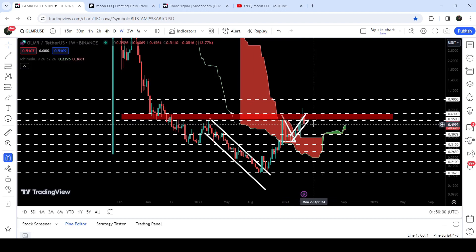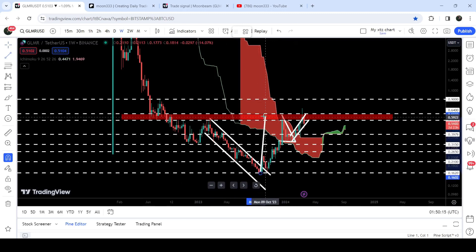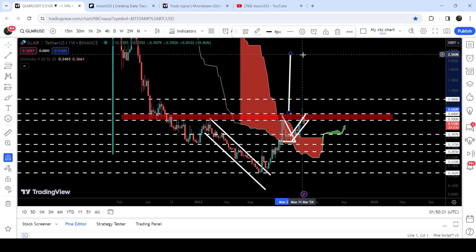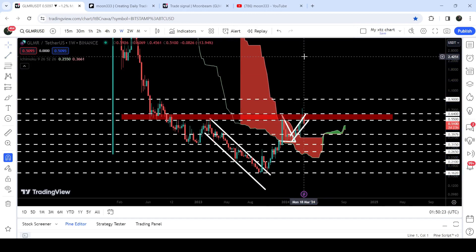We can now see that the cloud has also flipped into a green color — a bullish cloud — therefore it can also act as a strong long-term support for GLMR. If the price breaks out this big inverse head and shoulder pattern, then the target for this breakout will be approximately at $2.60.